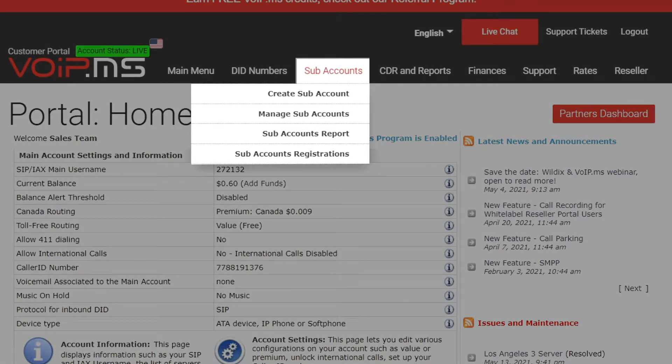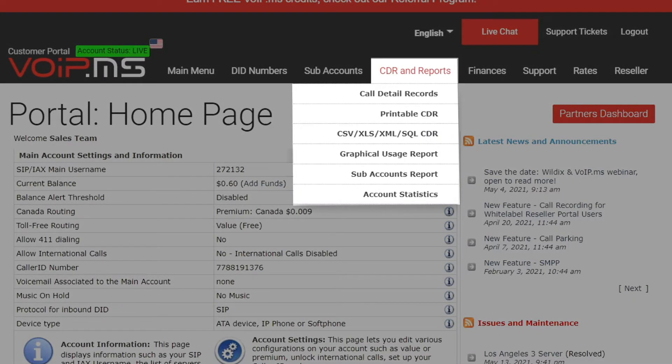The SIP Account tab is the menu where you create the SIP credentials to register devices to your network — it's the equivalent of creating a SIP trunk. The SIP account also manages authentication type, username, password or static IP, device type, and internal extension number. The CDR and Report menu gives you access to a live log of calls and a tool to export CDRs in various formats such as CSV, XLS, XML, and SQL.